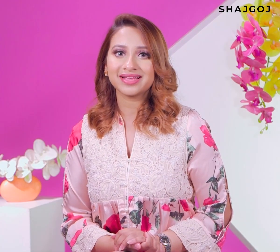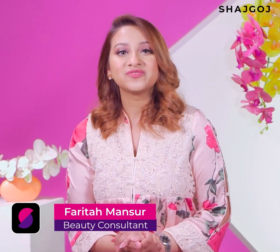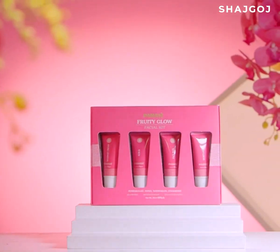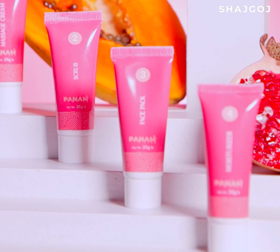Instant glowing skin! When you are in a special occasion, you will have a brightening facial. Hello everyone, I'm Farita. Today I'm going to tell you that I have a great brightening facial for 10 minutes, just a simple step.